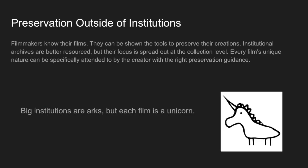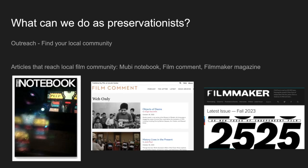To me, this resonates with the needs of the film community. Not all filmmakers will see their work reside in institutional collections — we need to empower these artists to preserve their own collections. While institutions are arcs, each film is its own unicorn. So this comes down to: how can we get the message out to artists about how to preserve their own work?